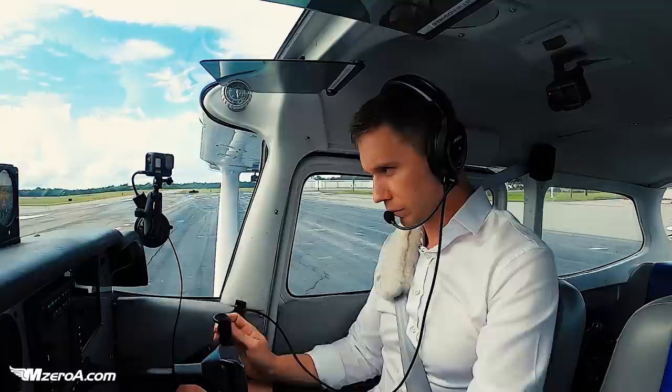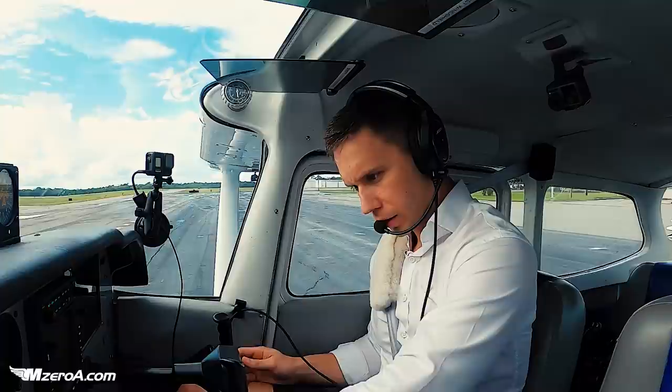Skyhawk 23 Mike Zulu, readback correct. Runway 17, taxi via Alpha. 1-7 via Alpha, thank you, 23 Mike Zulu.